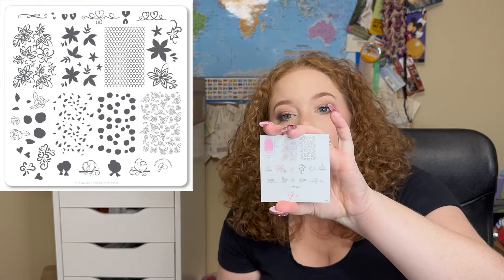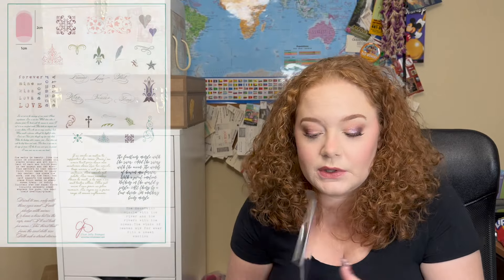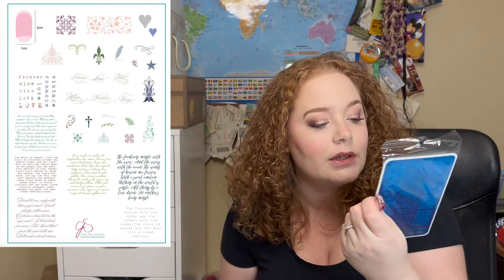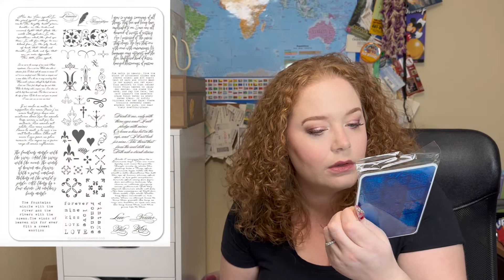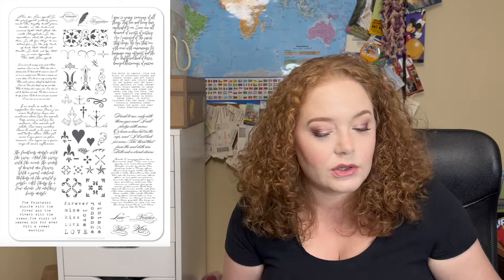CJS V25 has a bunch of lilies and what might be turtle doves — so cute. Some flowery designs. And then CJS 39, which I'm pretty sure is called 'The Poet' — I know I already have this one, so I'll put it in the giveaway pile. It's a really cool plate to have in your collection. And that is everything! Thank you so much for watching — thumbs up, subscribe, and have an amazing day!